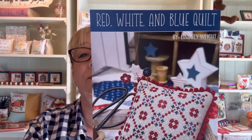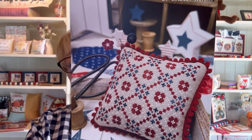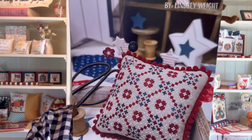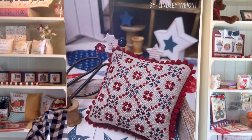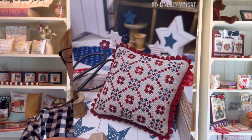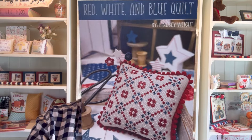Next, number eight, again by Primrose Cottage: the Red, White and Blue Quilt. This cute little quilt is 65 by 65. It was stitched on 32-count taupe using Cherry Cobbler, Old Lace, and Stargazing by Classic Colorworks, with a DMC conversion provided. Red, White and Blue Quilt coming in at number eight.